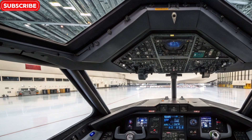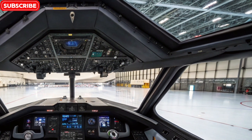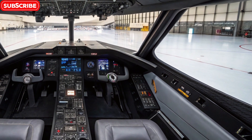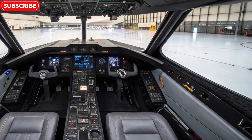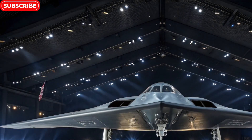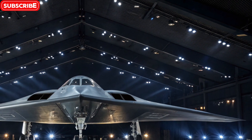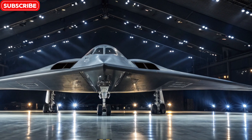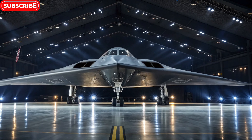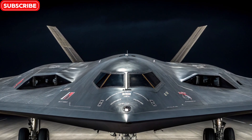The cockpit and avionics: a sci-fi experience. Step inside the B-2's cockpit and you're entering a space that feels more like a spaceship than a bomber. With a two-pilot configuration, the interior is a combination of analog controls, digital displays, and advanced navigation systems. The aircraft is equipped with fly-by-wire controls, terrain-following radar, and satellite-linked communication systems that allow it to operate globally. It can receive mission updates in-flight, adjust its course, and coordinate with other aircraft or command centers in real-time — all while maintaining radio silence to avoid detection. It's not just stealthy, it's intelligently aware.